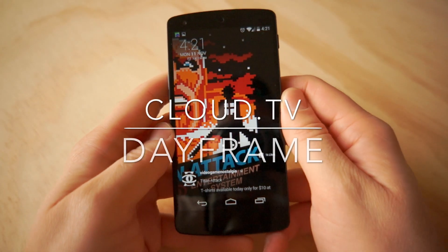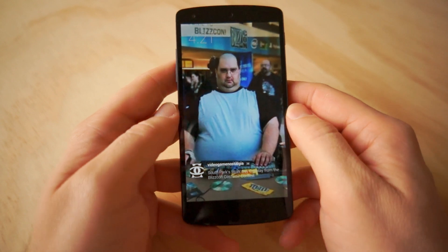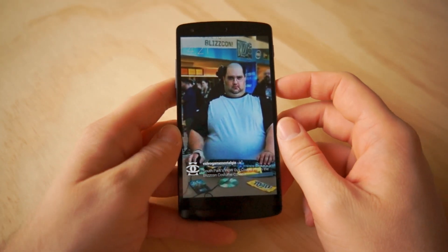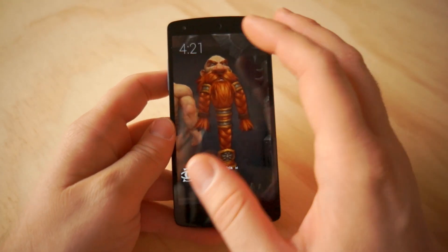Hey, what's going on Androids? Chris Chavez here with Fandroid.com taking a look at Dayframe once again. We actually showed you the preview of this application back when it was still a beta, and today the app is finally available on the Google Play Store for everybody.